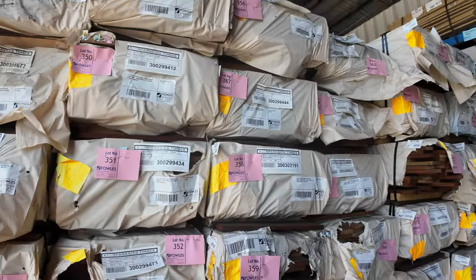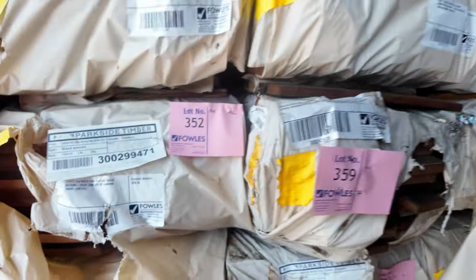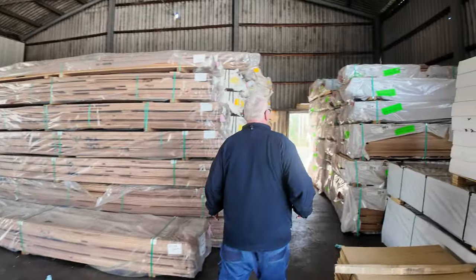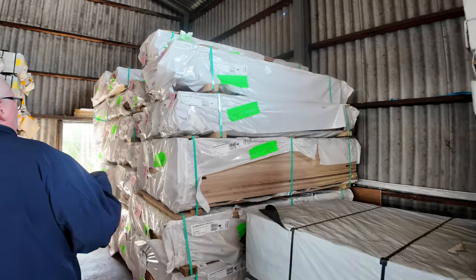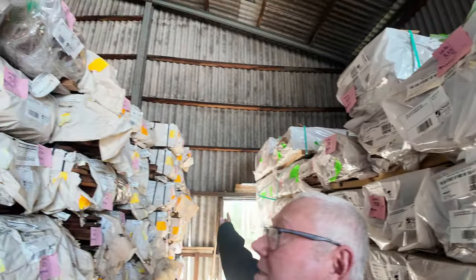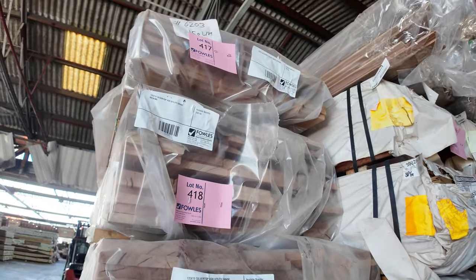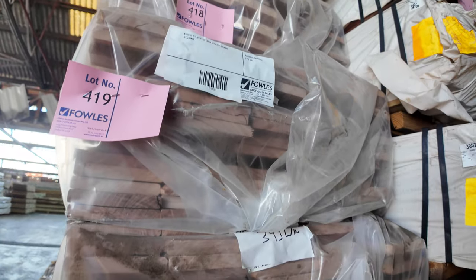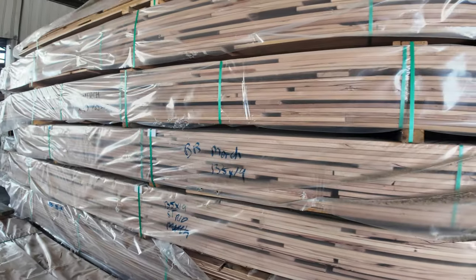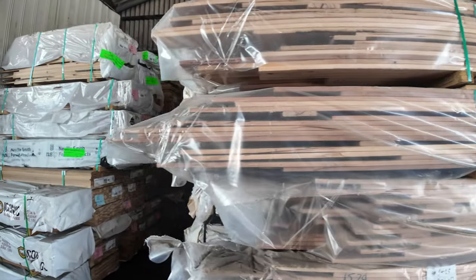Heaps and heaps of decking — a lot of the 86x19 in tomorrow, and there's a few packs of the 135x19 Queensland mixed hardwood. Lots of Tazioke shorts there — predominantly architrave shorts, but also a fair bit of weatherboard shorts in Tazioke as well. Heaps of board decking coming through here. In the front here we've got some blackbutt, some silver top ash — decking in a 135x19 as well. Nice clear plastic packs — appreciate the colours of the timber.